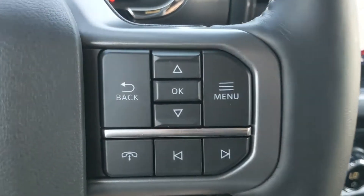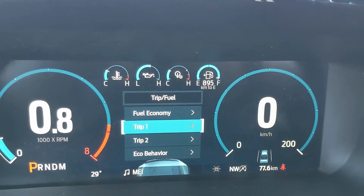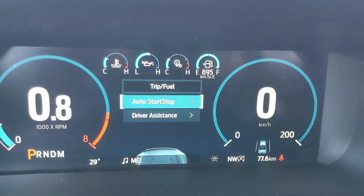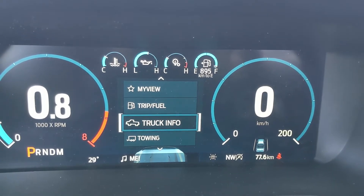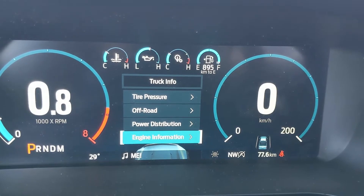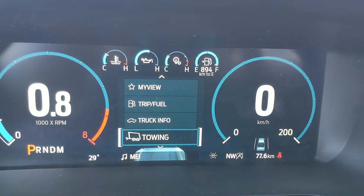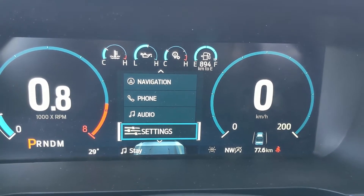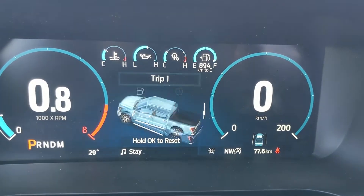Sitting in the vehicle with it running and looking at the steering wheel, on the right-hand side you have controls for your center info screen where you can look at fuel economy, Trip 1 and 2 info, eco behavior, auto start/stop status, and driver assistance features. You also have truck info for tire pressures, off-road status, power distribution, engine info, seat belt status, towing information, navigation controls, phone controls, audio controls, and screen settings. There's also a 'My View' favorite screen for easy access to any of those subcategories.